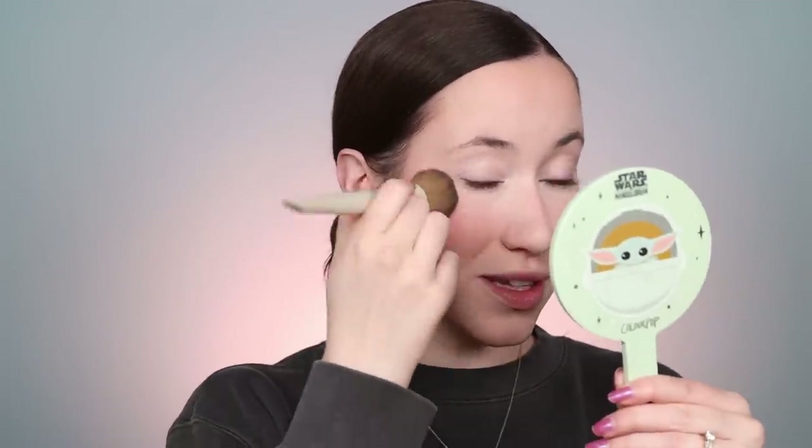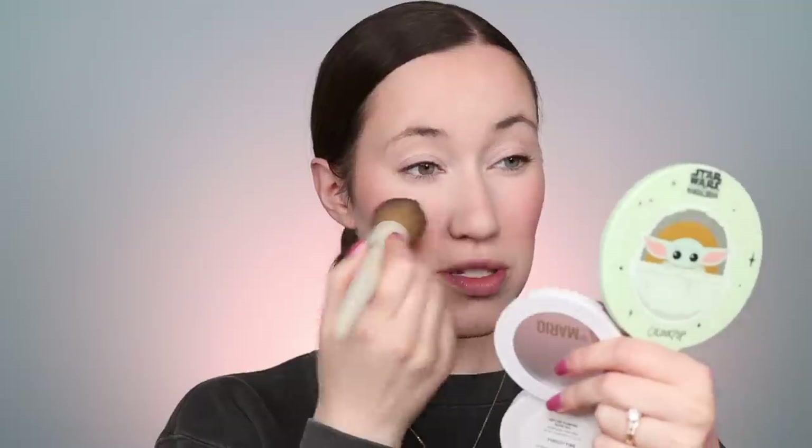Even though I set it with powder, the color still shines through really nicely. I feel like it's missing a little freshness though, so I'm dipping back into the Mario blush cream just to add a little sheen back — not too much. Then I'm going to do my brows really fast with my Benefit one.